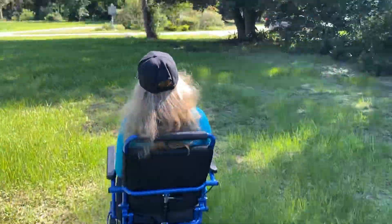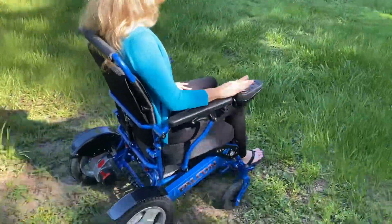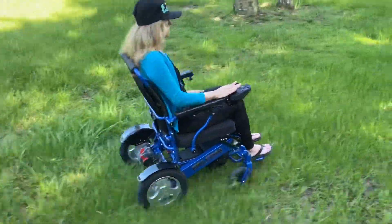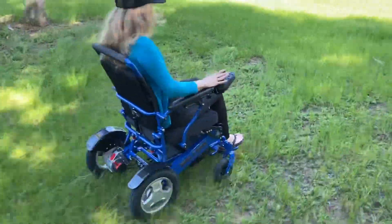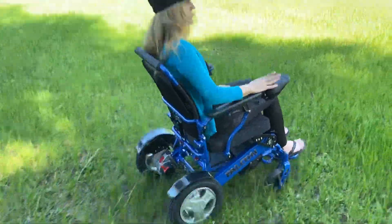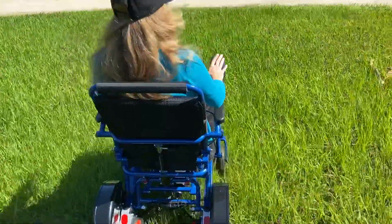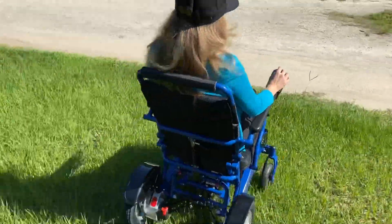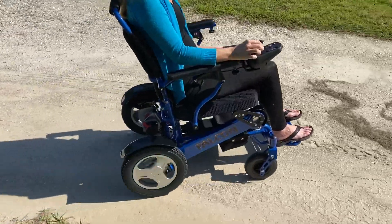I'm going to go again into some pretty steep grass — a little bit of a sand pit, a little bit of dirt. You can see that even though we have the eight-inch front wheels, there's grass that's longer than eight inches here, and the chair is not even hesitating. We've got tread on the rear wheels, and then we'll seamlessly go back from grass to gravel.